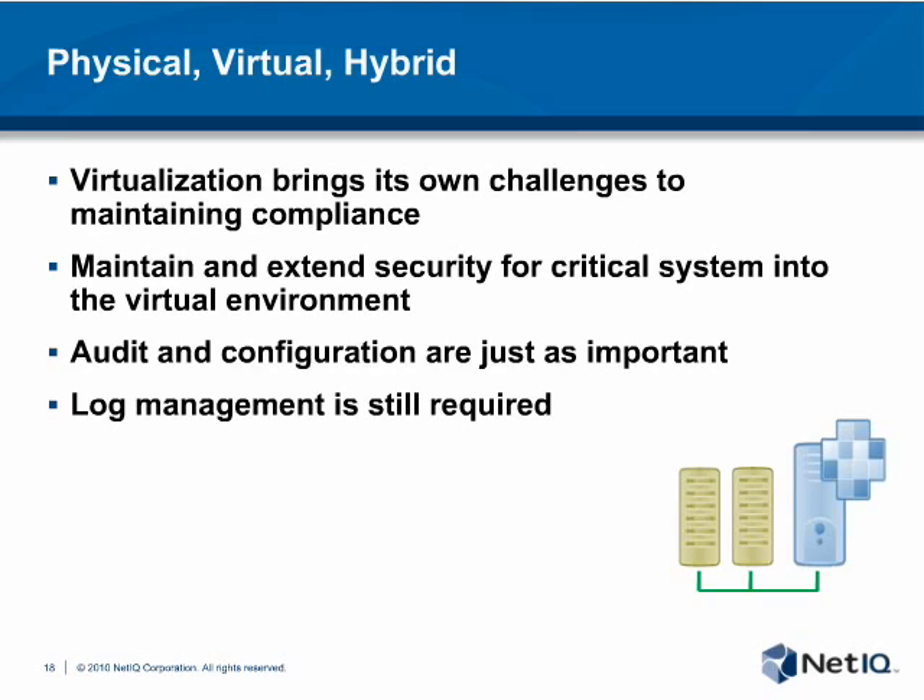This webcast is copyrighted 2011 by United Business Media, LLC. The presentation materials are owned by or copyrighted by NetIQ, Information Week, Dark Reading, and UBM TechWeb, who are solely responsible for the content, and the individual speakers are solely responsible for their content and opinions. On behalf of our guests, I'm Paul Kozunowski. Thank you for your time, and have a great day.